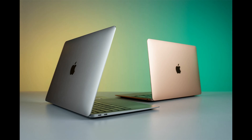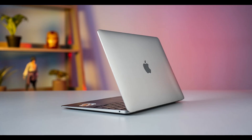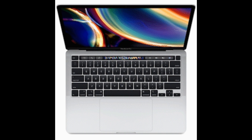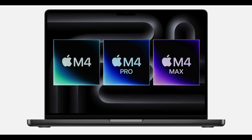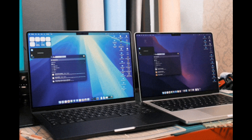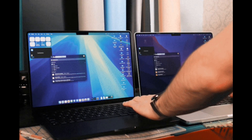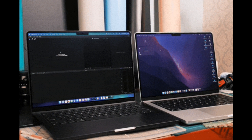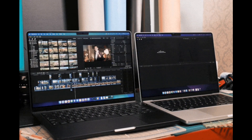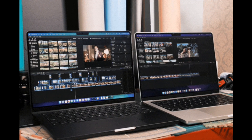macOS 15 is launching alongside the M5 MacBook Pro, designed to take full advantage of its neural processing capabilities. Expect smarter window management, better resource optimization, and major improvements to Apple's native development tools. Xcode now includes AI-assisted code completion, debugging suggestions, and even smart prototyping tools — all accelerated by the M5's hardware. Whether you're a seasoned developer or just entering the Apple ecosystem, these upgrades make development more intuitive and efficient.